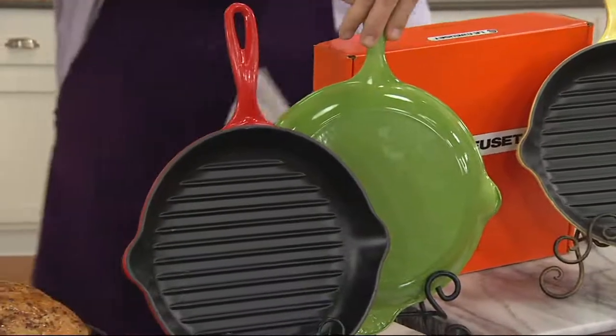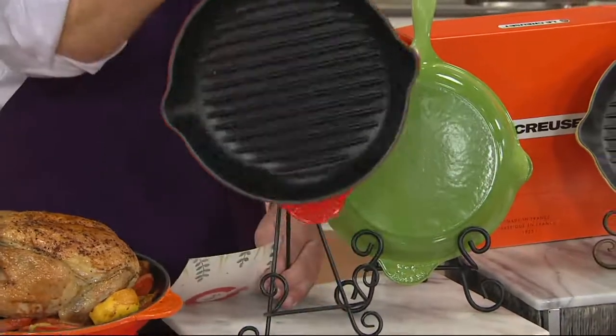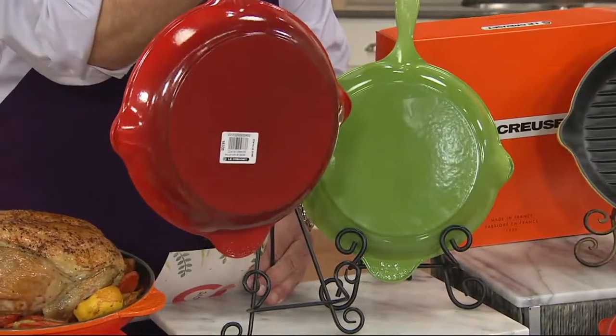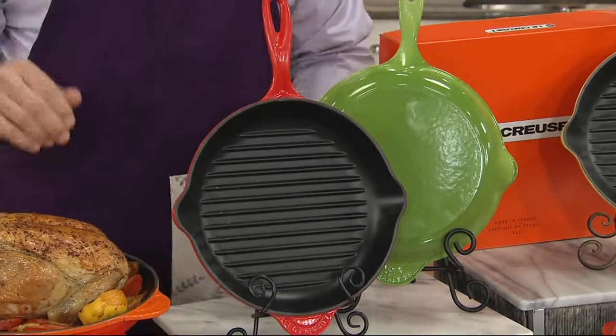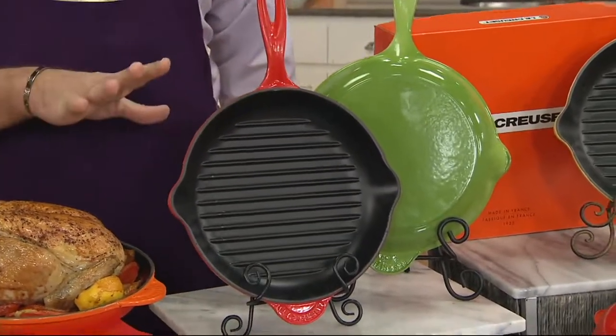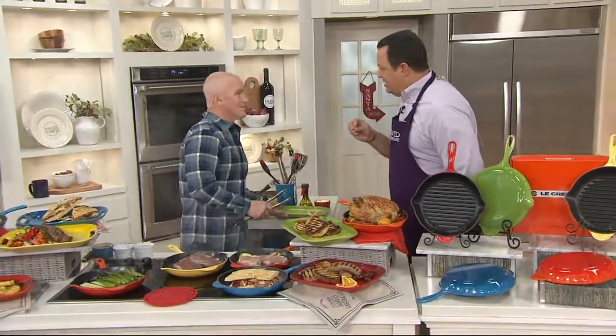And then finally, the color that I collect is — are we calling this Cherry or Cerise? Cerise. So this is the Cherry. Those little tags on the back — no worries, those wash right off. Scrub Daddy it out and you'll be good to go. These are all very popular. You're looking at 20% savings off the regular QVC price and already 200 skillets are gone.